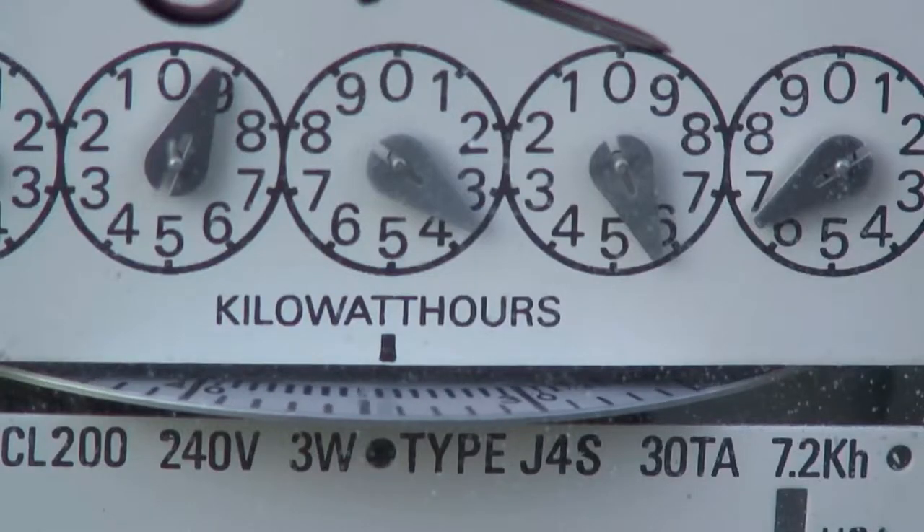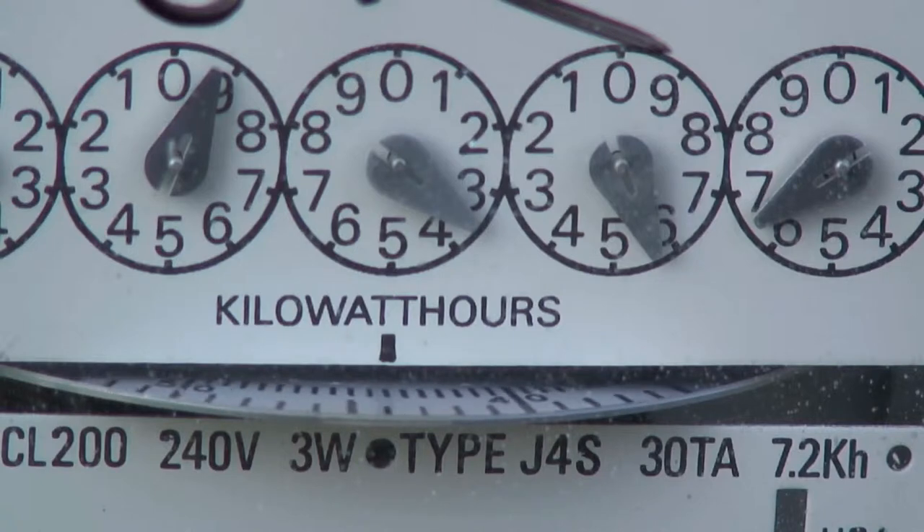It is important that you get your solar panels for your home installed as quickly as possible. Getting solar panels now would lock you in to the net metering rate for a fixed period, typically 20 years, thus guaranteeing your return on investment.